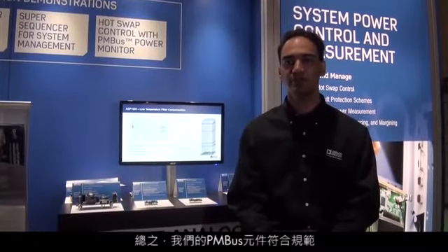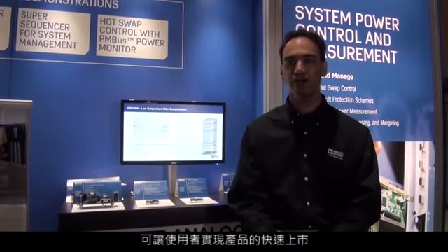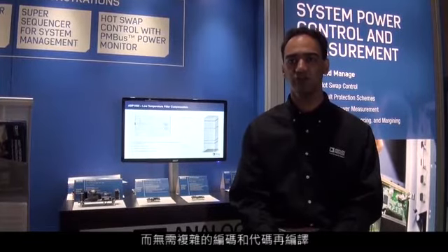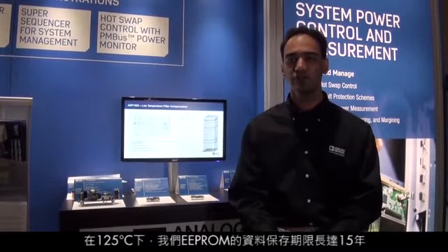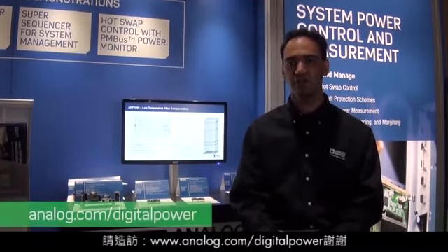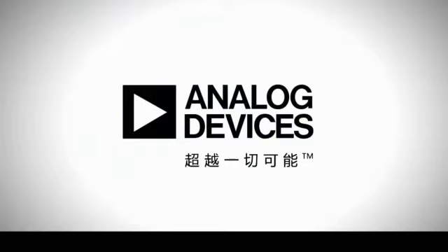To conclude, our parts are PMBus compliant, and our PWM set and manufacturer-specific commands allow the user a fast time to market without complex coding and recompilation of code. Our EPROM is rated for a data retention rate of 15 years at 125 degrees C. Please visit us at www.analog.com/digitalpower. Thank you.